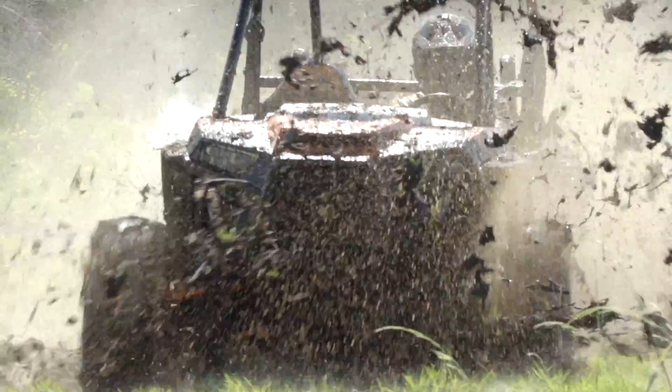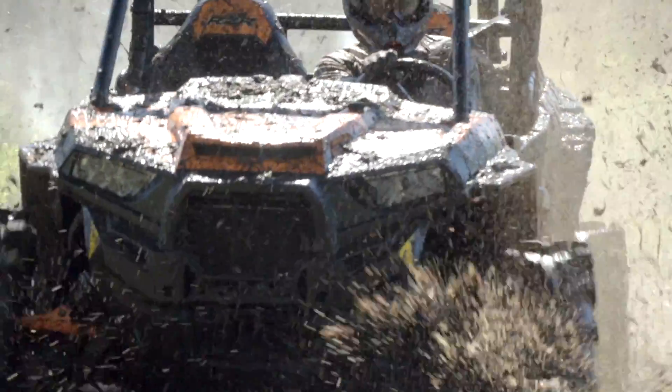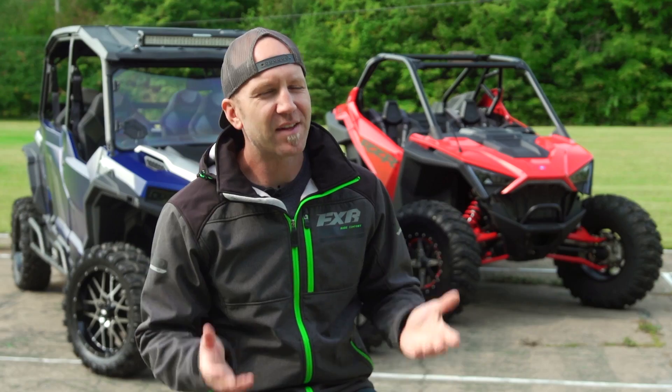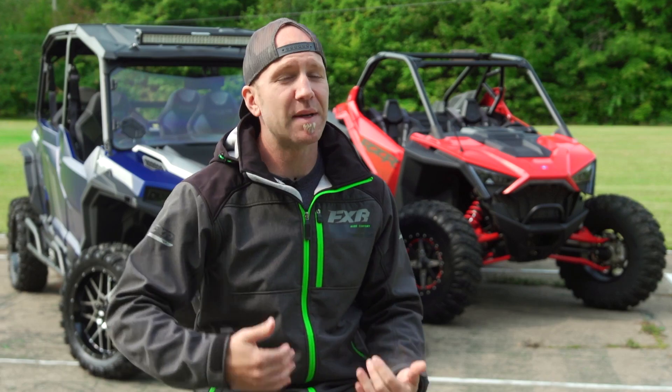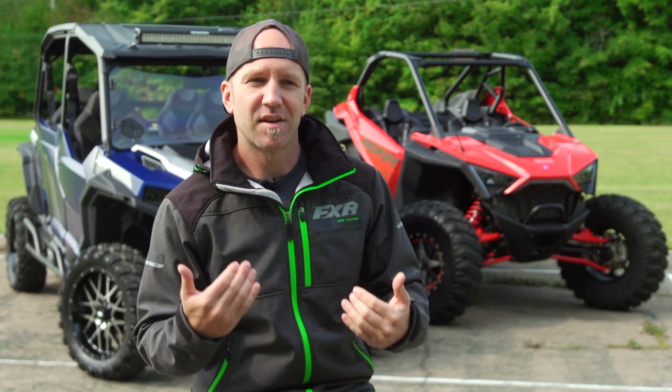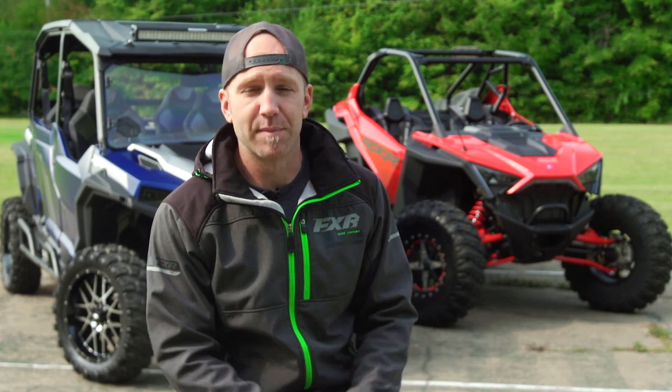I put these tires to the test and they were beyond capable in the most aggressive and deep situations I could find. But truthfully, that's really a full-on 'I ride mud' type of tire. One thing I found ITP to be really good at is not just sticking to those classic three categorizations, but being able to bridge the gap in between those with what I'll call crossover type tires.